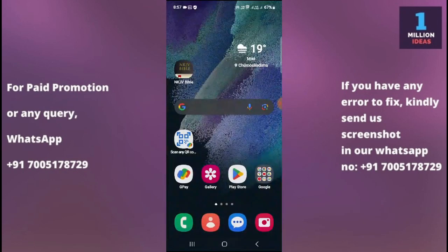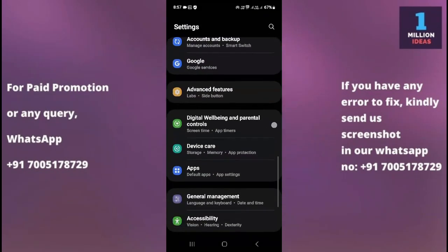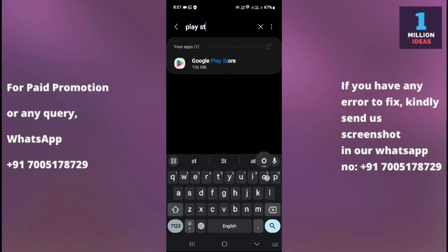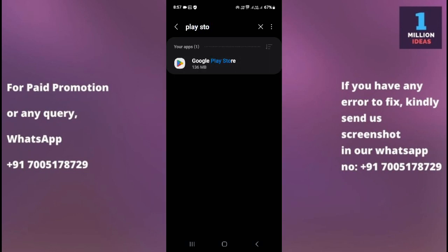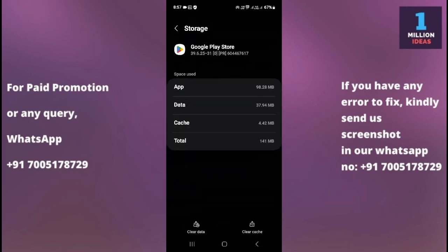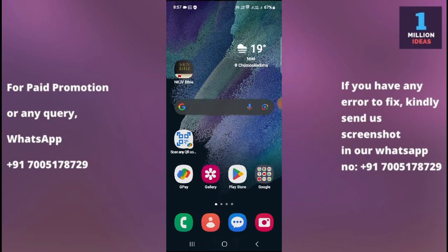The fourth solution is to clear the Play Store cache and data. Go to your device settings, then go to Apps, and search for Google Play Store. From there, go to Storage, then clear the cache and clear the data. After clearing the data, go and check whether your Play Store is working or not.